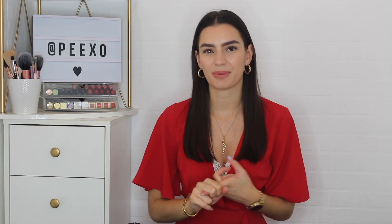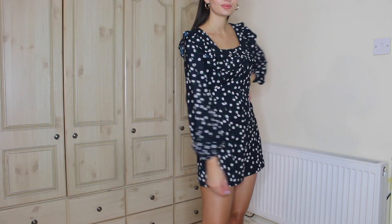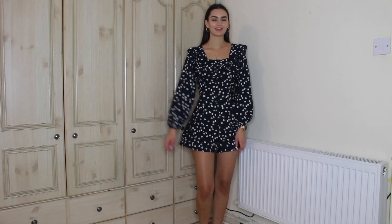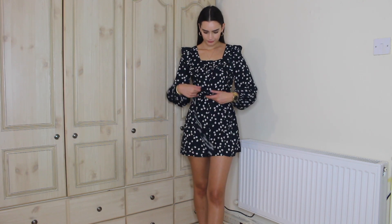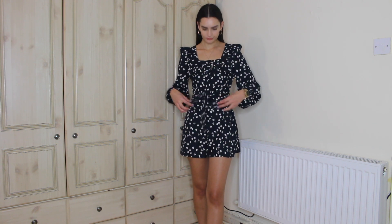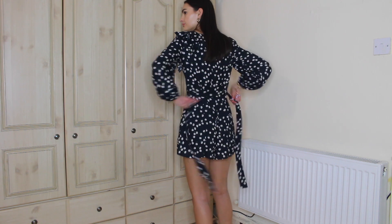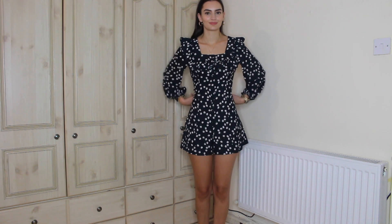Sometimes jumpsuits and playsuits aren't the best for me at around five foot nine — they're just a bit too short and uncomfortable. But I couldn't resist this one. It's a daisy print, long-sleeved playsuit with a shorts version, ruffle detailing around the front, button-down, and a square neck. It's a little bit short but I don't feel uncomfortable wearing it. It's got a ribbon you can tie around the back to cinch in your waist nicely. I got it in a size eight.